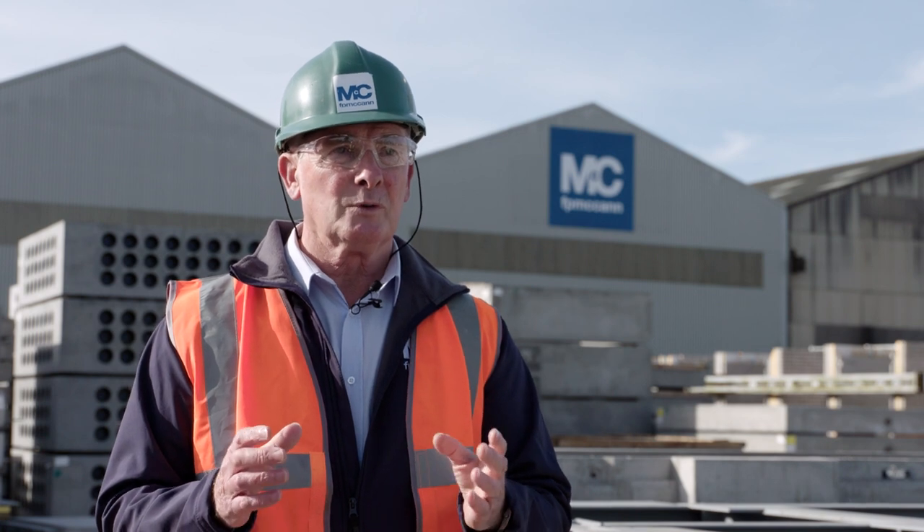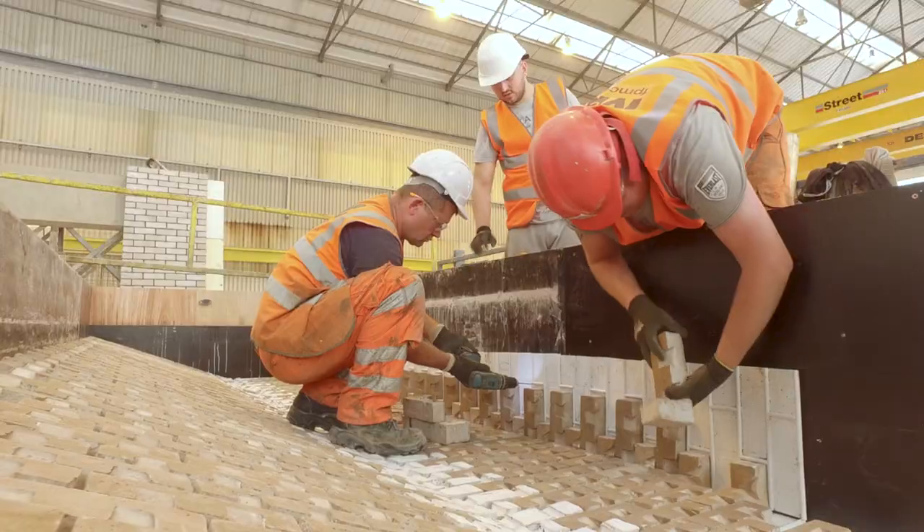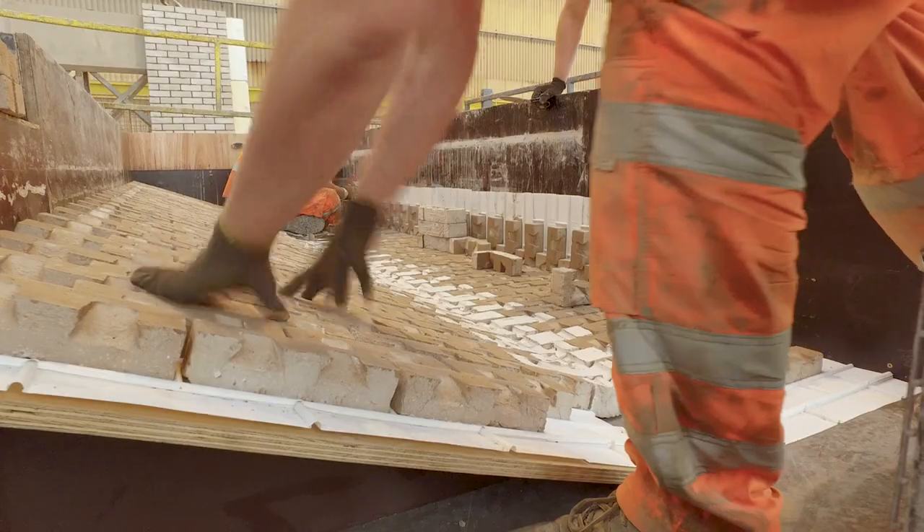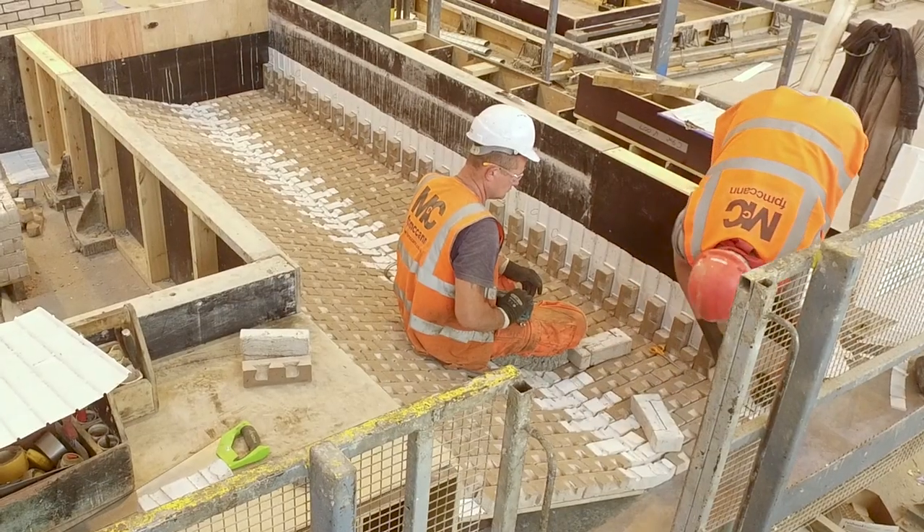The next phase sees the bricklayers start laying the trays out. The brick on Cable Street is quite a challenging brick — it's a handmade brick, so it's fairly irregular. We use our own trained operatives to put the bricks into the panel.